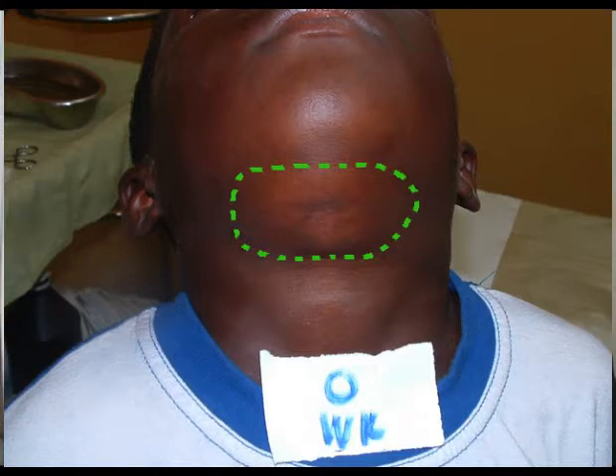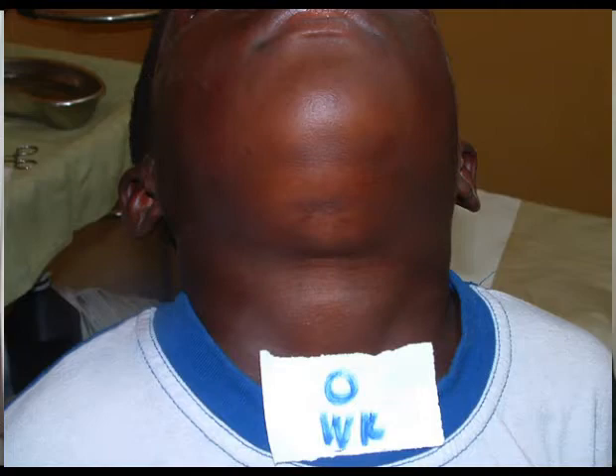This eight-year-old pupil presented with a plaque underneath the chin. An FNA was obtained and it was positive for M. ulcerans. This technique, FNA, is preferred to a punch biopsy given the critical location of the lesion.